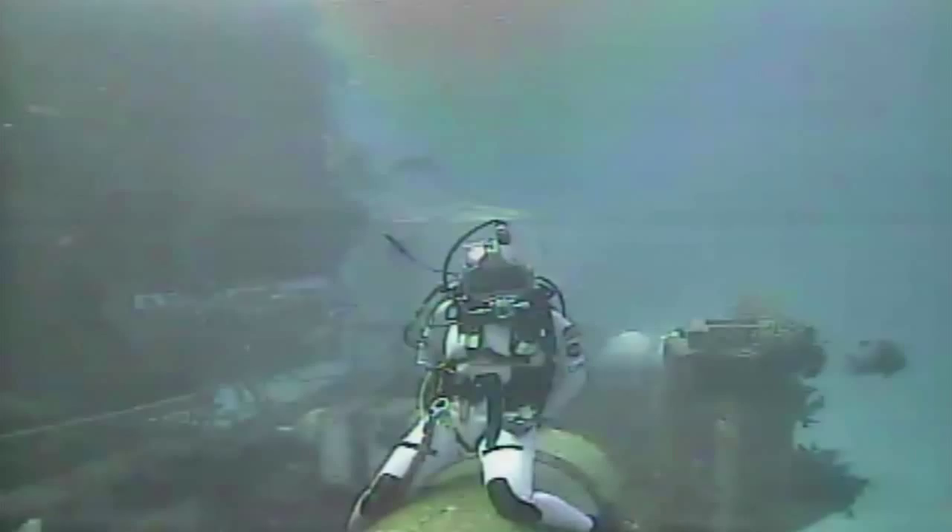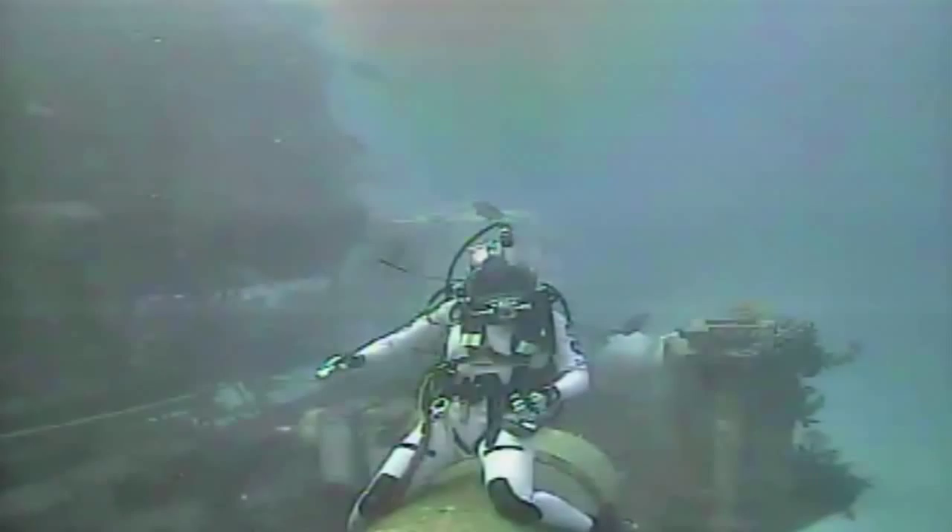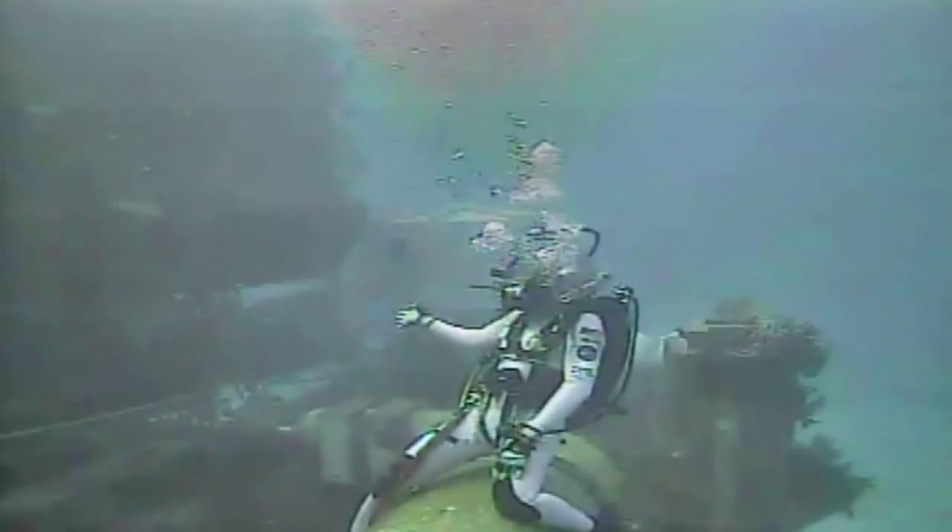Could you just give me a brief overview of what you're doing today? You're on sort of a simulated spacewalk, right?